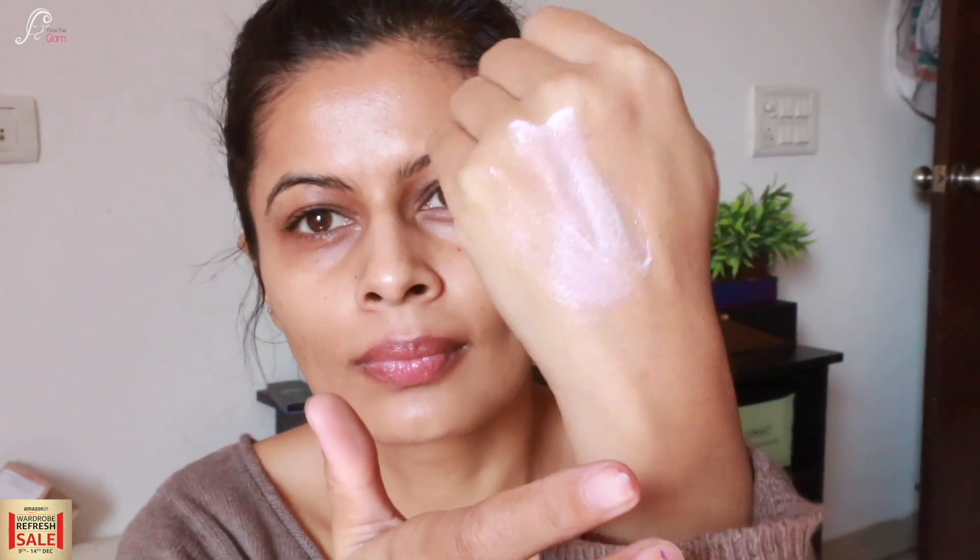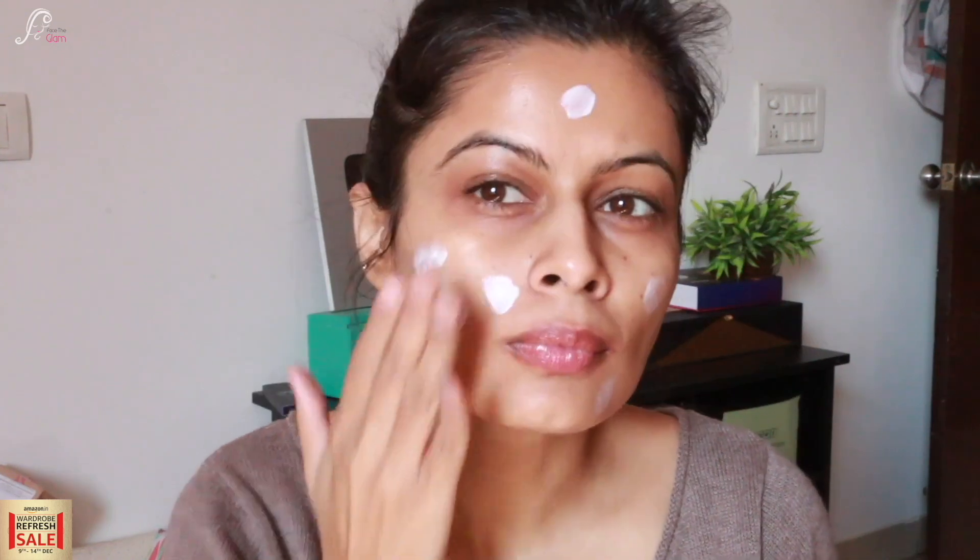Now we are going to prime my skin and I am using Miss Claire's Prestige Illuminator Primer. Look at this — it is so illuminating! It gives a very good iridescent shine on your face which makes your face glow a little bit. You can see how much my face glows after applying this primer.